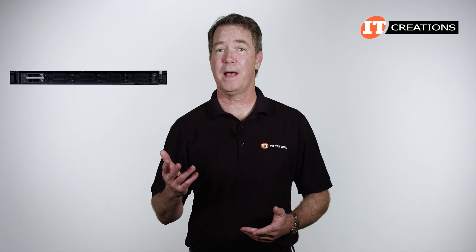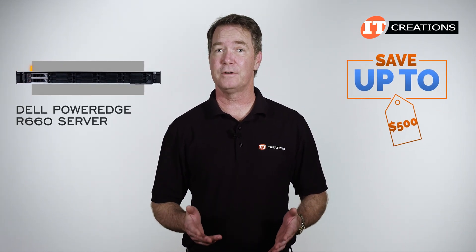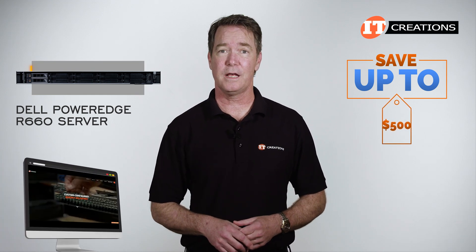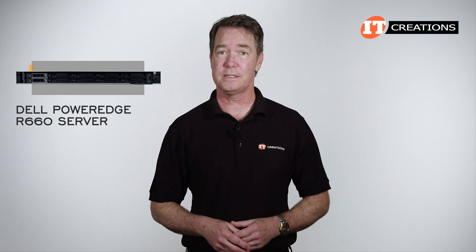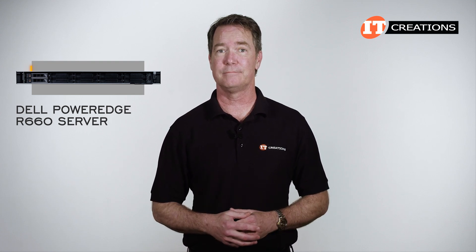Are you interested in the Dell PowerEdge R660 server? For a limited time you can save up to $500 off the cost of a system listed, or one that you can configure on our site that's valued at $5,000 or more. It's a pretty sweet deal. Just click that link to see more information on this system, and when you're ready to make a purchase, just mention this video — itcreations.com.